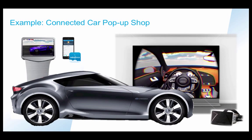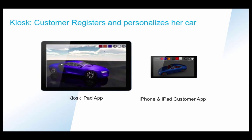Hello, this is Amar Alamar from Salesforce. This is a demonstration involving virtual reality for an automotive pop-up shop.